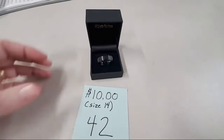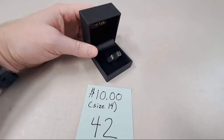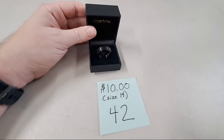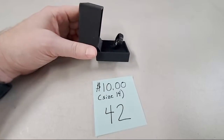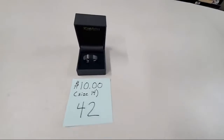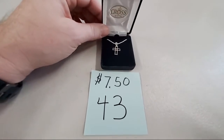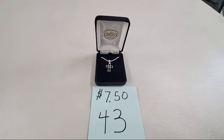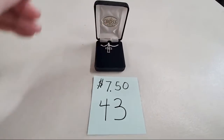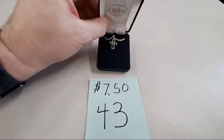This is a King Will tungsten ring, size 14 — it's a fairly large ring, $10, comes with its original box. Ronald Brown, got number 42. Then we have the cross necklace with a little heart in the middle — comes with its box. I believe the cross is sterling but I don't think the chain is. Hope Burke, sold number 43.